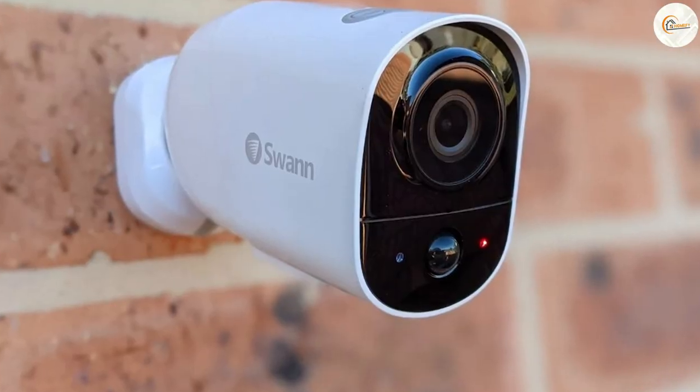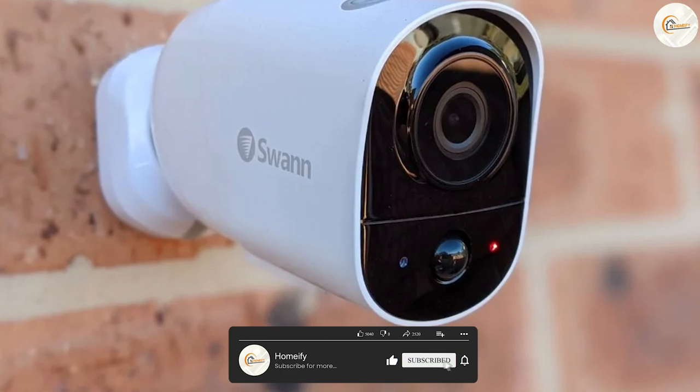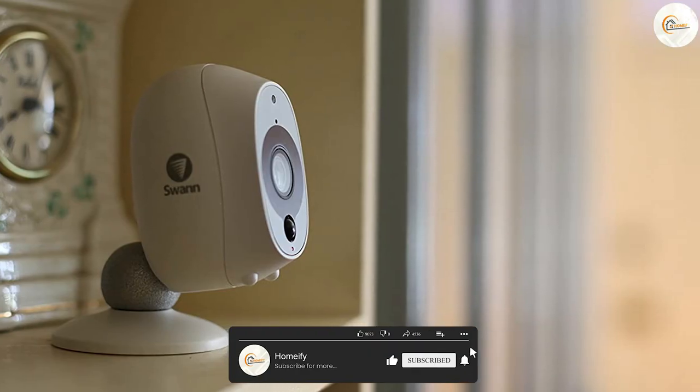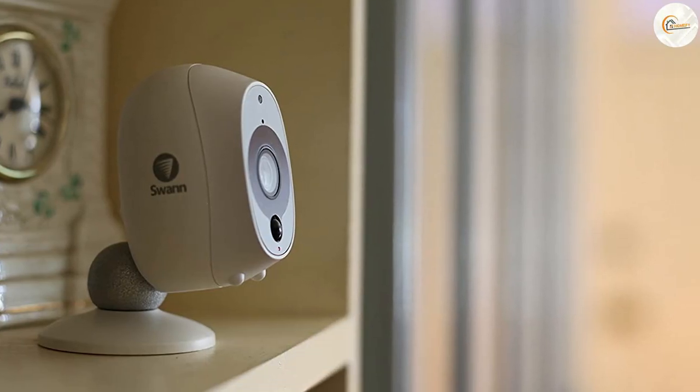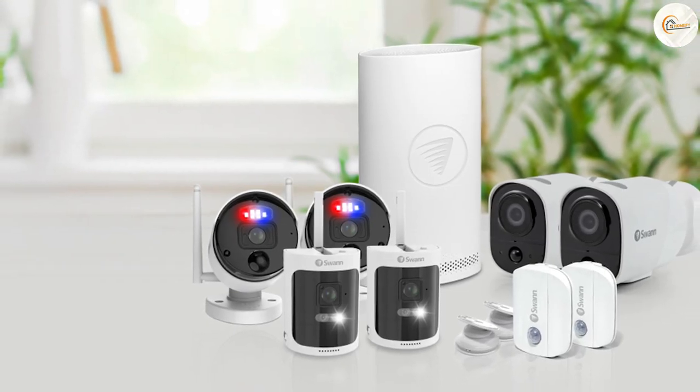Swan security cameras have been around for over 30 years and they've established themselves as a reputable and reliable brand in the home and business security industry. They offer a range of security cameras with different features and specifications to cater to different needs.